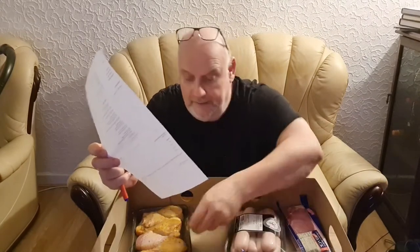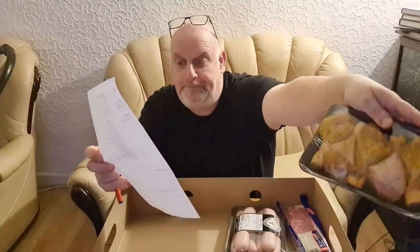Four juicy 5% fat steak burgers — five percent fat, they'll be very lean. You know when you get some cheap ones and put them under the grill, they come out about the size of a 50p coin. Right, five garlic chicken drumsticks — that's probably them. And five Chinese infused drumsticks.